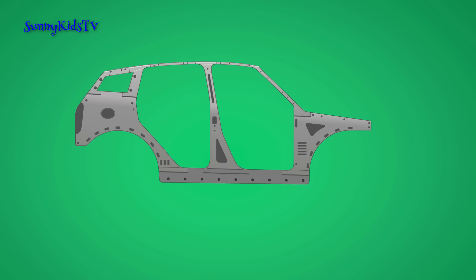Front fenders are attached. Then rear side panels. Then the roof. Hood. And doors.